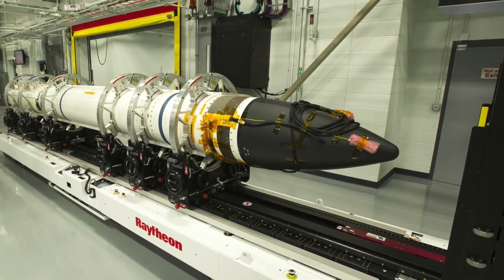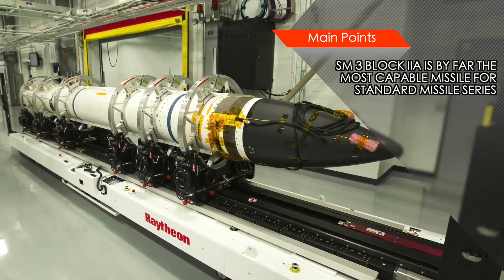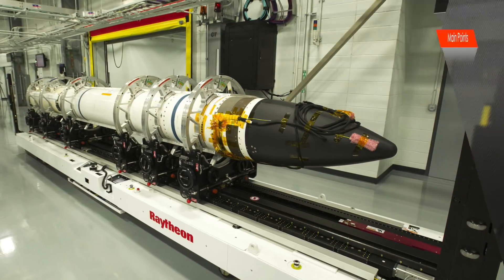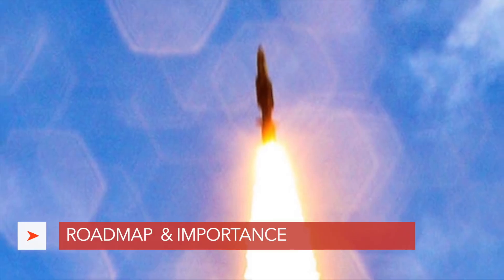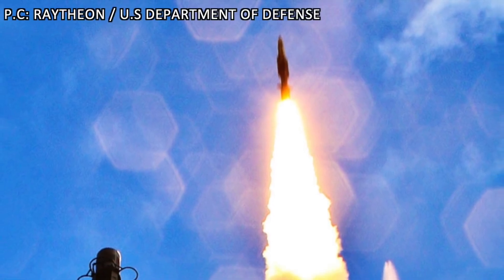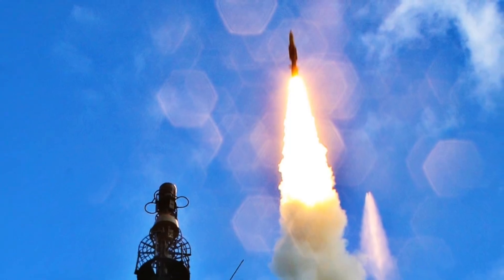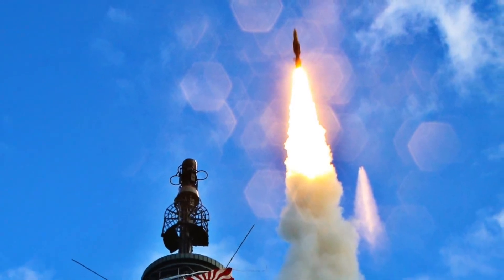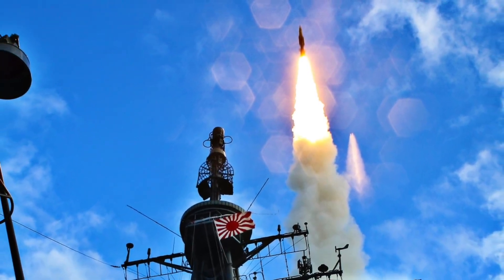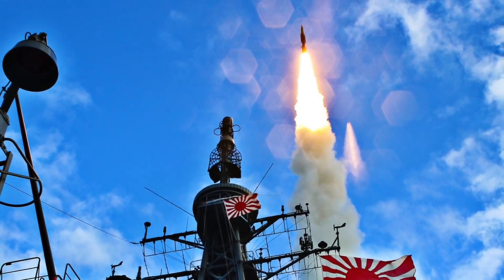The SM-3 Block IIA missile has a maximum operational range of 2,500 km, that is about 1,350 miles. Apart from being deployed on warships, it can also be deployed on land via Aegis Ashore sites. In January, the U.S. State Department cleared a potential sale of SM-3 Block IIA missiles to Japan, with the deal estimated to be worth $133.3 million. The first SM-3 Block IIA missiles are expected to be operationally deployed by the end of 2018. For Japan, SM-3 Block IIA is a way to counter Chinese and North Korean missile threats.